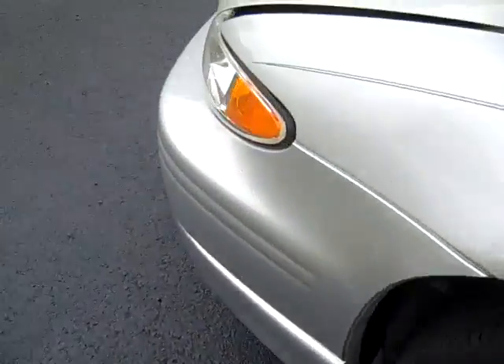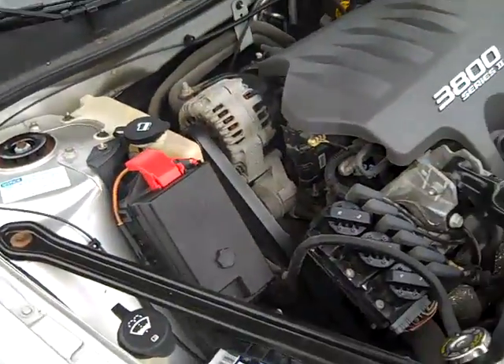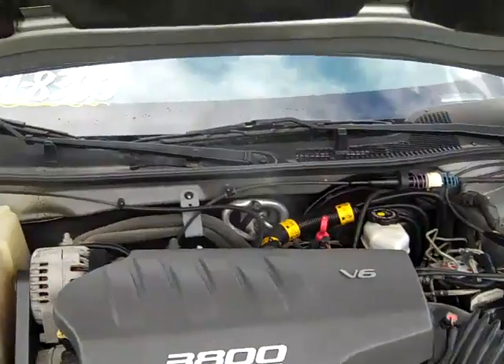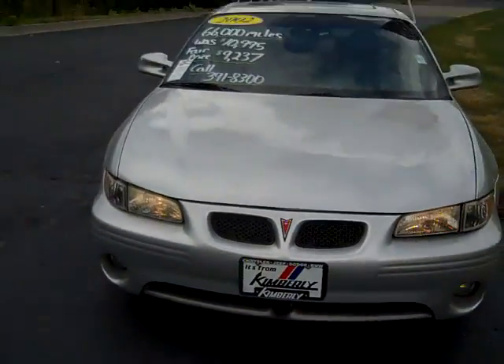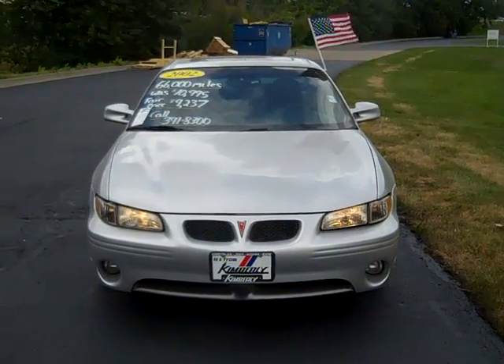I have a Grand Prix coupe and I love it. It's a very reliable engine with this 3.8. The 2002 Pontiac Grand Prix GT sedan.